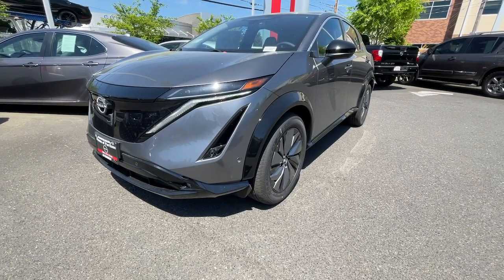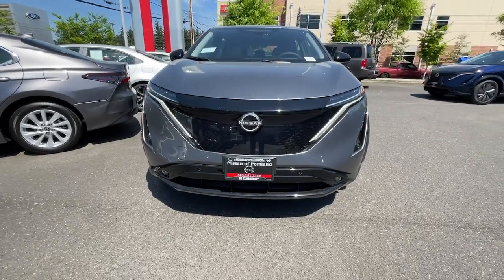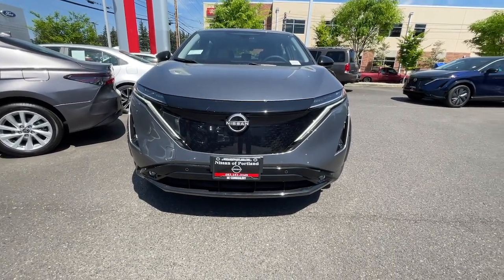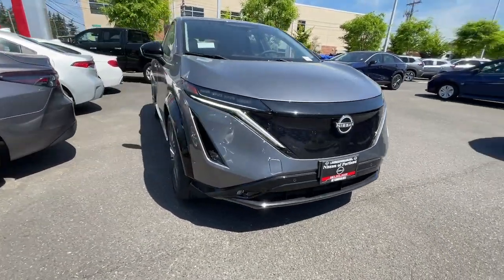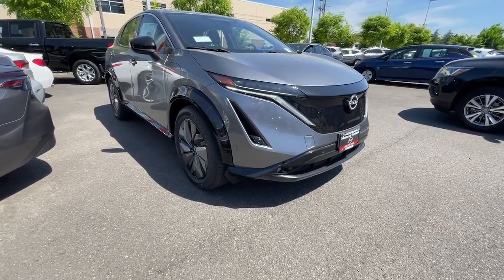You will be amazed by this. 2023 Nissan Ariya. Now is the perfect time to start a fresh new chapter in your traveling life. Take a closer look at this vehicle. Its design and features represent an outstanding value.